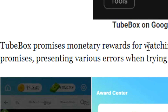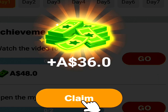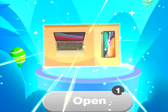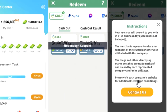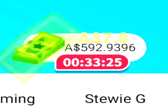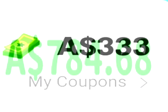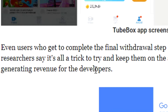TubeBox promises monetary rewards for watching videos and ads on the app, but never delivers on its promises, presenting various errors when trying to redeem the collective rewards. They go on to show you the actual amount of currency that TubeBox promises, plus the errors that it presents once you try and cash out. Even users who get to complete the final withdrawal step never really receive the funds — the researchers say it's all a trick to keep them on the app for as long as possible, watching ads and generating revenue for the developers.